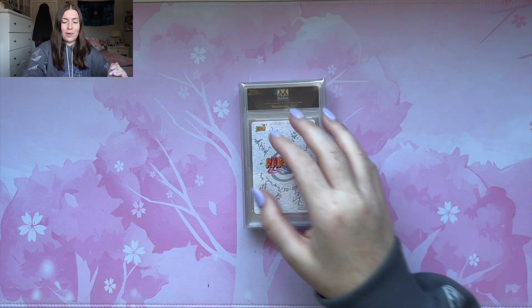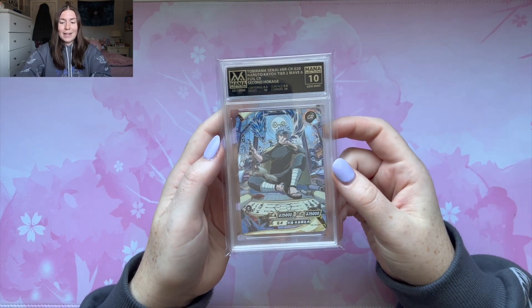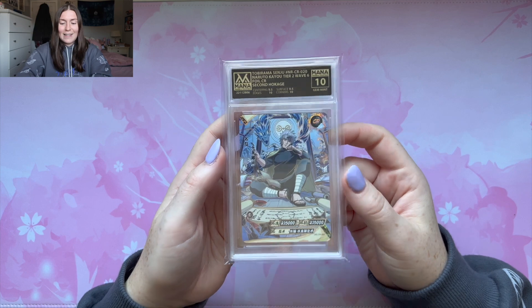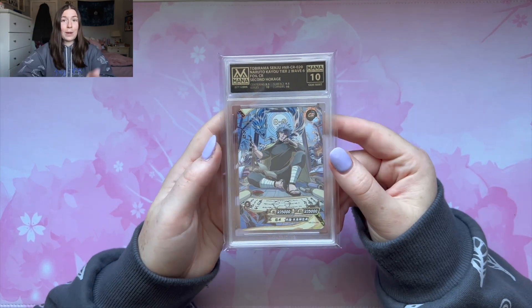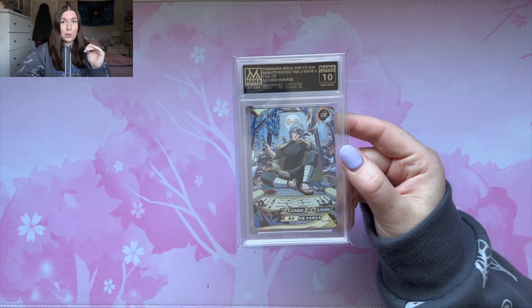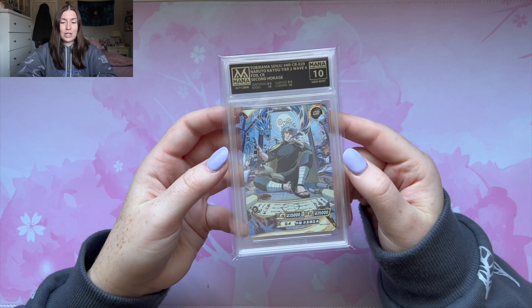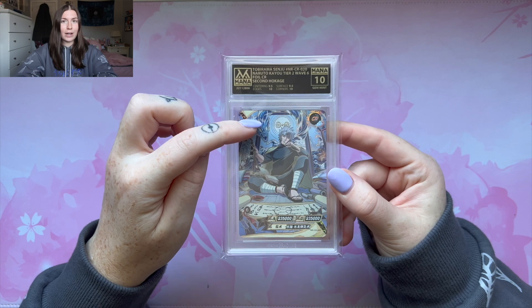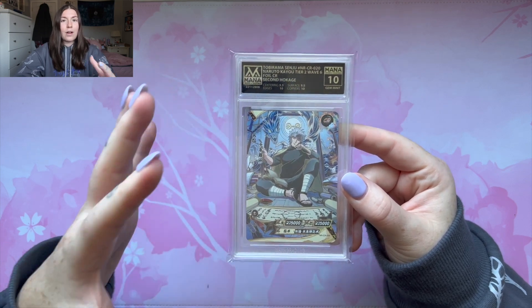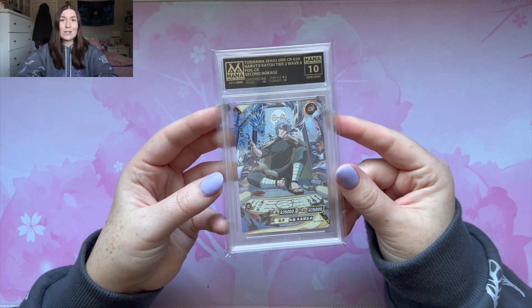Now we might have the CR Tobirama — which is such a sick card. We got the CR Tobirama in a Gem Mint 10! This is insane and so sick — one of the coolest CR cards. Absolutely stunning card and we got it in a Gem Mint 10. And these next few cards after this are big ones. Let's just appreciate this Gem Mint 10 of Tobirama CR. Look at the water dragon in the background — the blue, the colors, the waves in the back. It looks so good.